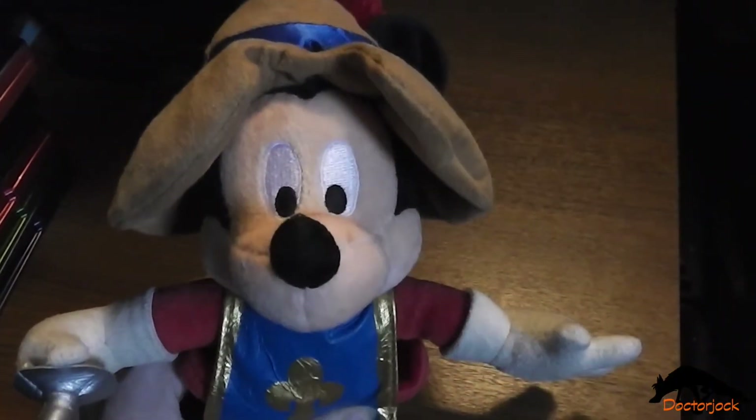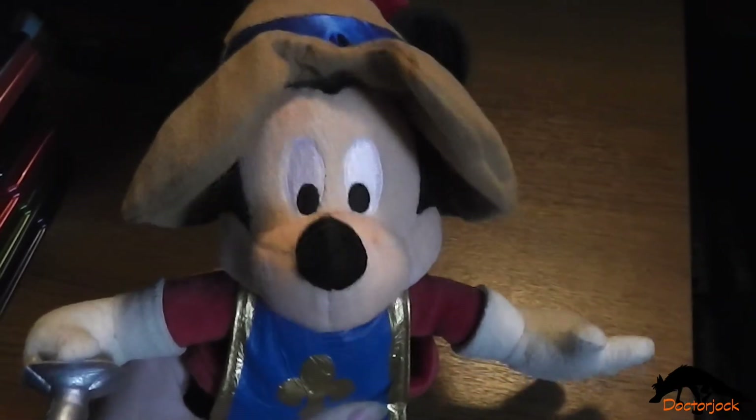Hi, it's Dr Jock here with Musketeer Mickey and today I'm going to show you my Disney Steelbook collection.